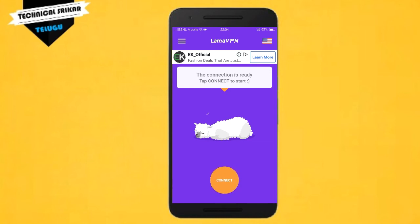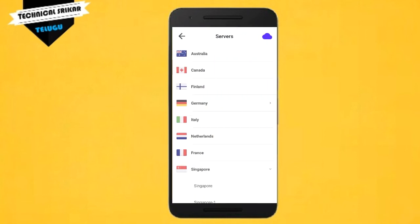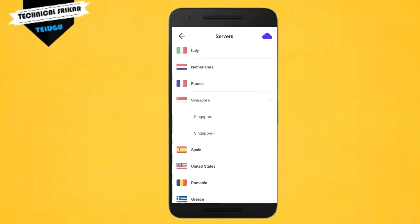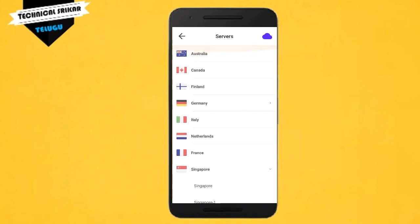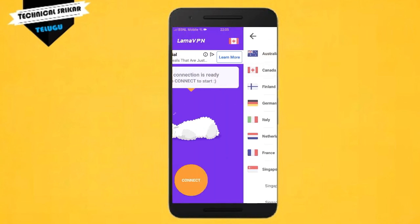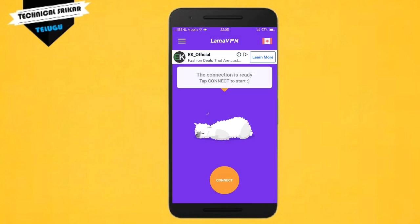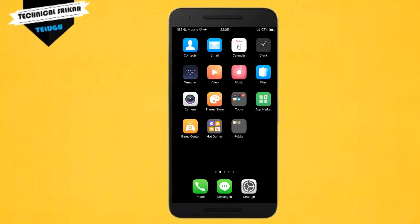Just tap to start the connection. If the tap is not automatic, choose from the available connections. Go to the server range and pick one — for example, India. Select from the different countries available. The connection starts and my signal shows at the bottom. This is my VPN internet speed result. If the server is full, try a different server. Friends, thanks for watching this video.